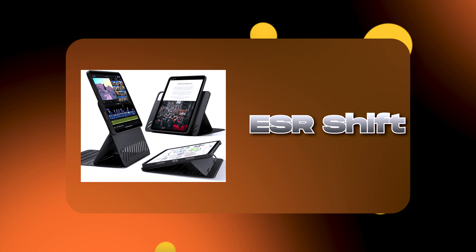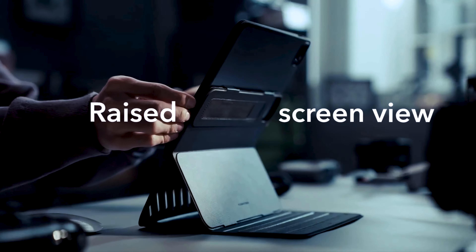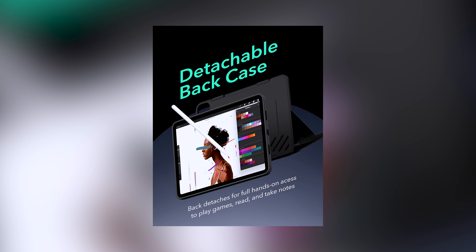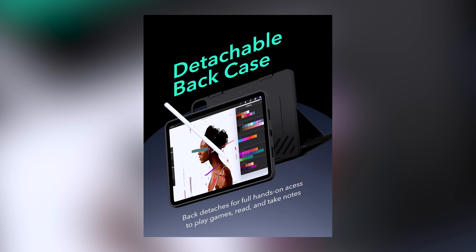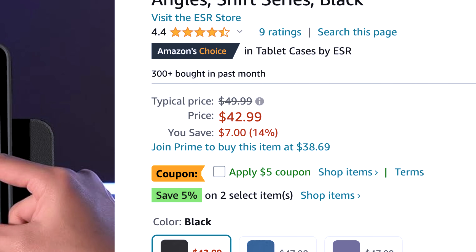Now let's talk about rotating cases with removable magnetic attachments. I would recommend you go with the ESR Shift lineup. This is a really unique case for iPad Pro because it comes with nine standing angles — yes, nine. Such adjustability does not compromise on stability even when you are using your iPad on your lap. You can also use your iPad in raised screen view, which will put a lot less strain on your eyes. This case also comes with double protection — the back case can be magnetically attached to the front cover, giving full body protection — at $42.99 USD.